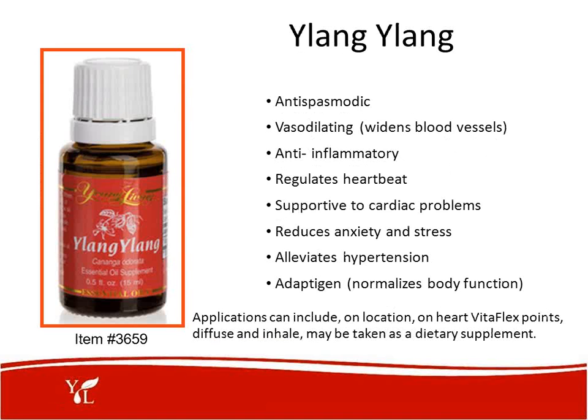Ylang-ylang is the number one oil for reducing high blood pressure. It is antispasmodic, vasodilating — meaning it widens blood vessels — anti-inflammatory, able to regulate heartbeat, supportive to cardiac problems, reduces anxiety and stress, and alleviates hypertension. It is also known as an adaptogen, which means it can normalize body function. If you have low blood pressure, it can bring it back up to normal; if you have high blood pressure, it will bring it down to normal. Applications include on location, on the heart VitaFlex points, diffused, or taken as a dietary supplement.